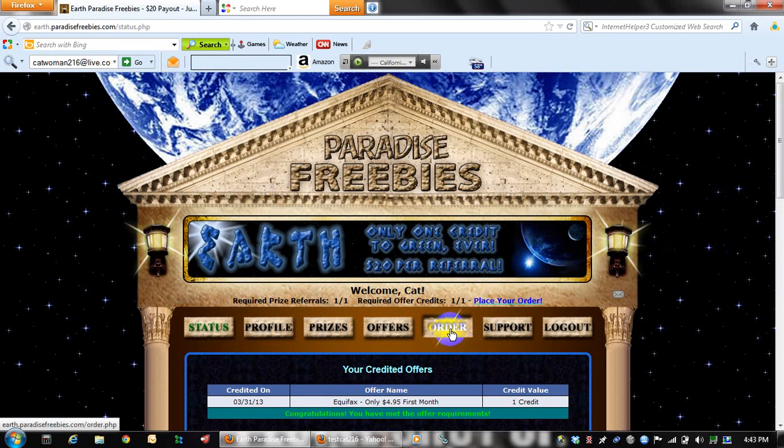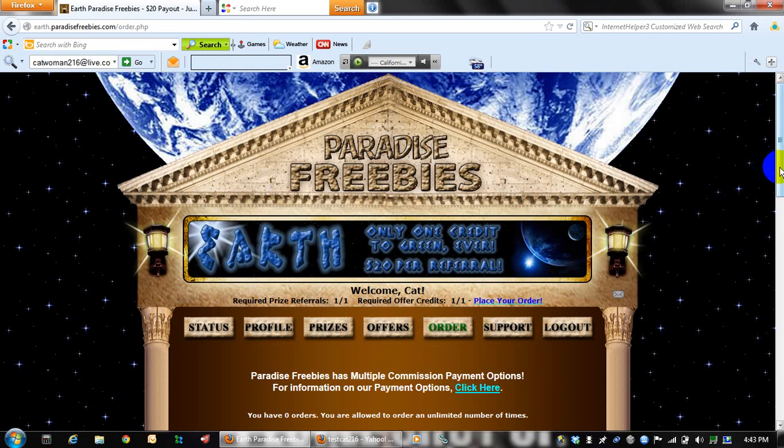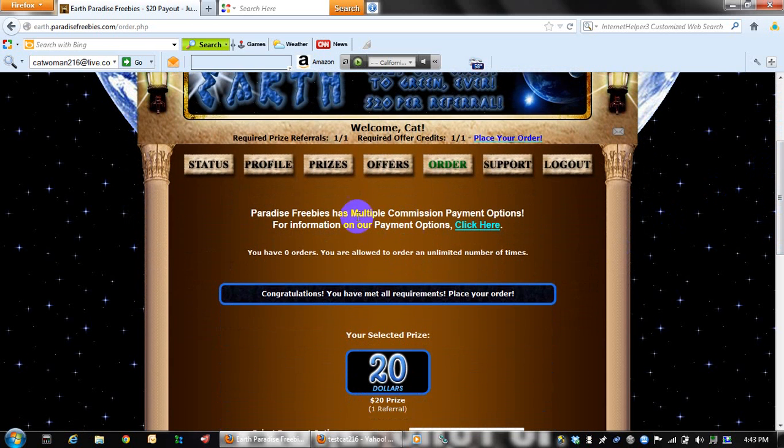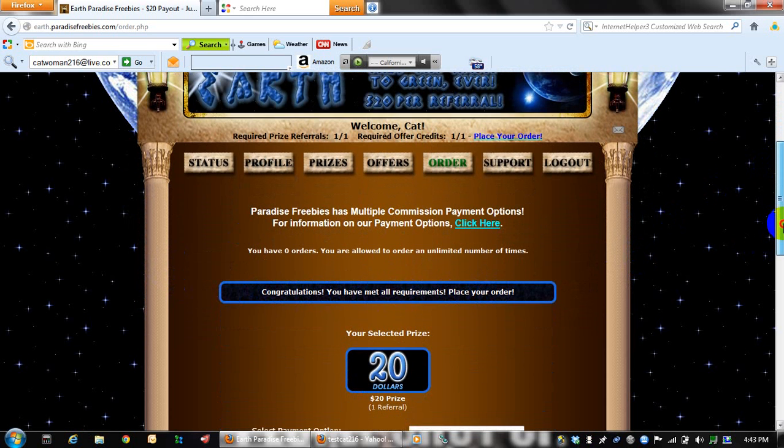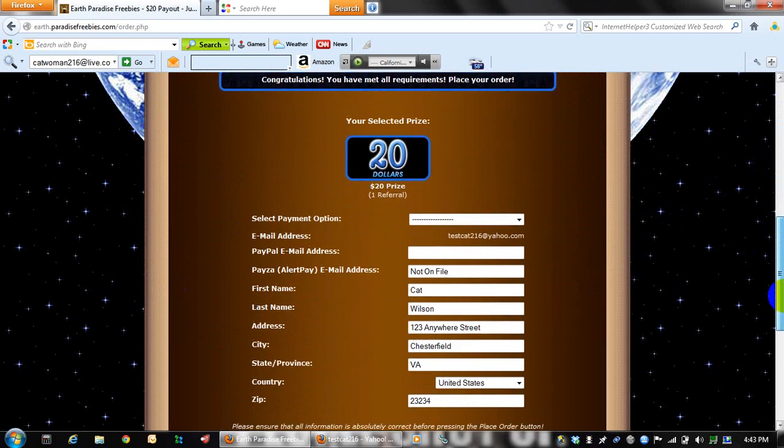You will then click on the order button once you're on this page and you will see a box that says congratulations, you have met all the requirements to place your order. Scroll down and choose how you want to be paid.